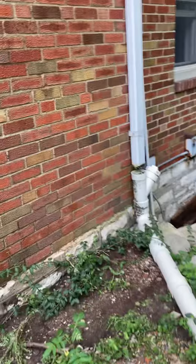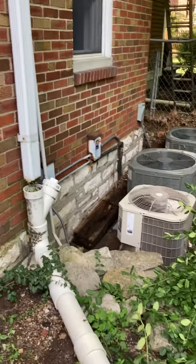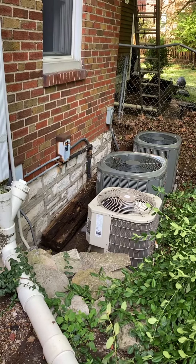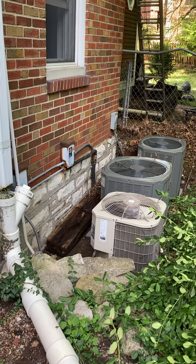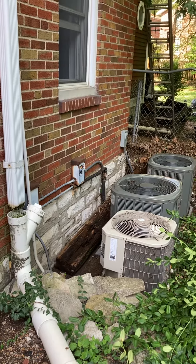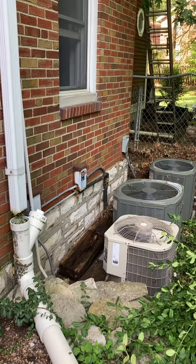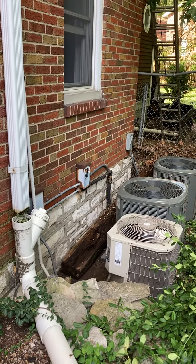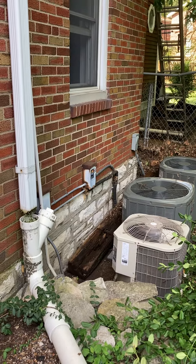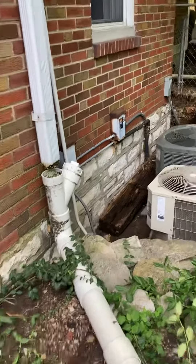We're on the right side of the house looking at updating three condensers. The one closest to us is servicing the attic, the next one is servicing the first level original, and the one furthest away is taking care of the addition — the back of the first level like a kitchen area, and also upstairs.